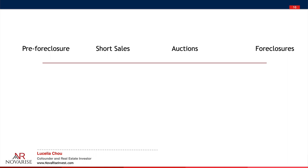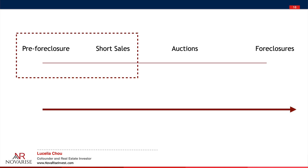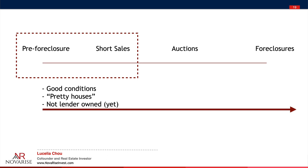There are four stages of a foreclosure. It starts off with the pre-foreclosure, followed by a short sale, then an auction, and then the actual foreclosure itself. When you are somewhere between the pre-foreclosure and the short sale, you have better chances of finding a house in good condition — I like to call those pretty houses, because they're not lender-owned yet. The homeowner is most likely still residing in the house, still taking care of the property, trying to work things out with the lender. So there are going to be fewer repairs.